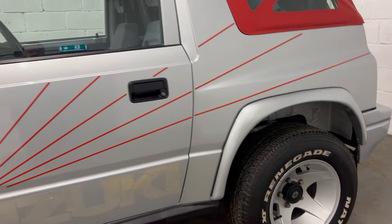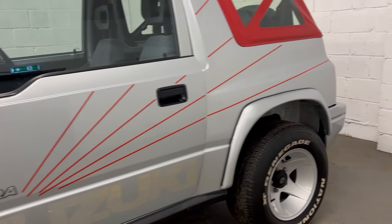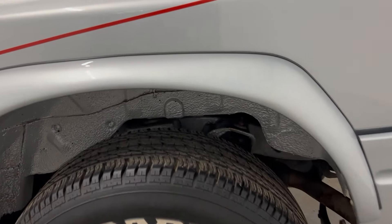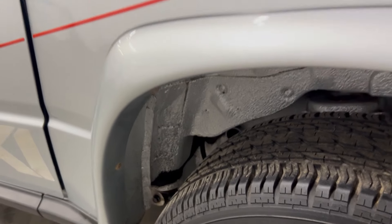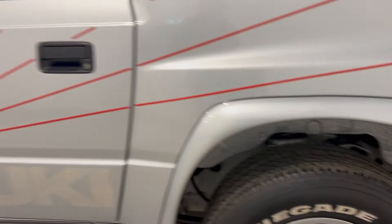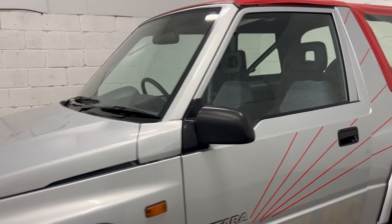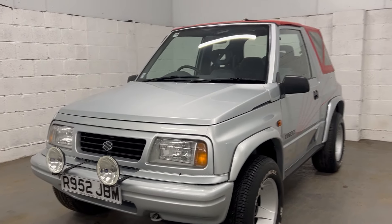Most of these were destroyed because the people who owned them were 19 or 20 and destroyed them. Rust had a lot to do with that, and as you can see on this one, she is being looked after really, really well. Those wheels are in perfect condition and unrefurbished. The third owner, who we purchased the car from, bought this from a local chap in Wales who had it from new.